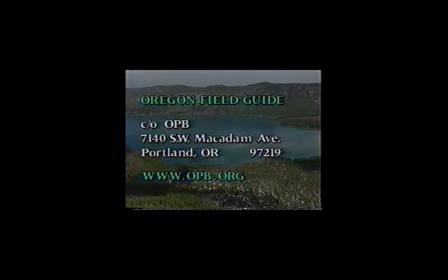If you have any questions or comments, please drop us a line at Oregon Field Guide, care of OPB, 7140 Southwest McAdam, Portland, Oregon 97219, or visit our website. Until next week, thanks for joining us.